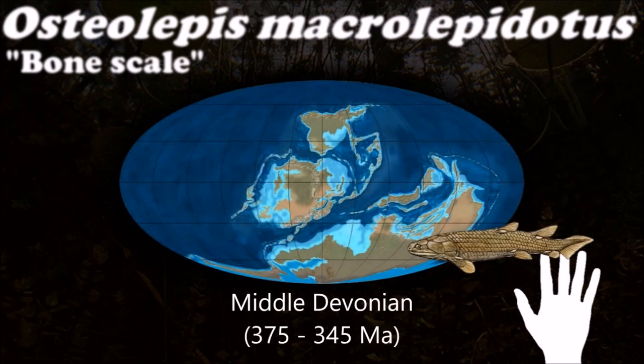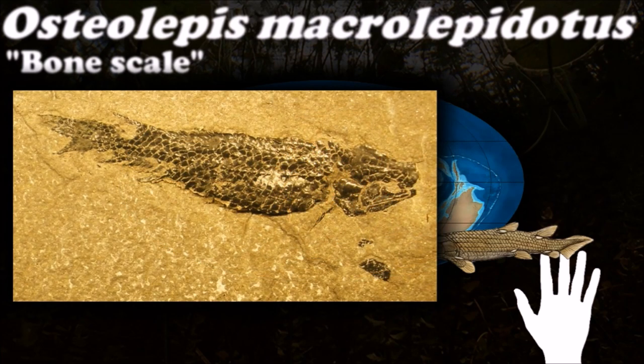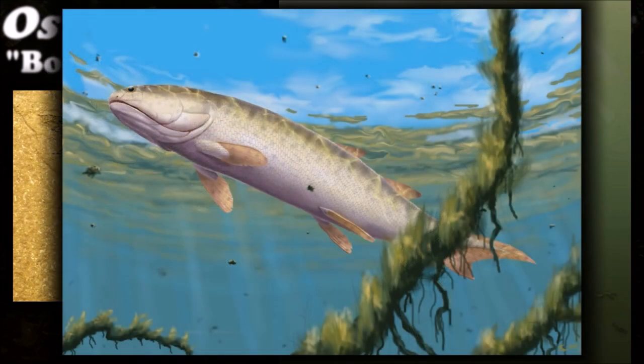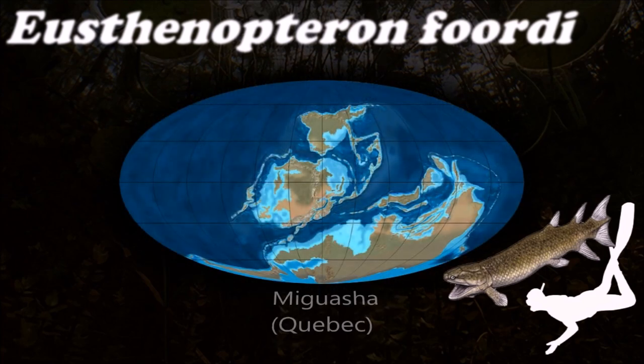Osteolpids were probably the base of the tetrapod family tree. Osteolepis shares anatomically many unique features in common with the earliest known tetrapods. The earliest known fossilized evidence of bone marrow has been found in this species, which may be the origin of bone marrow in tetrapods.